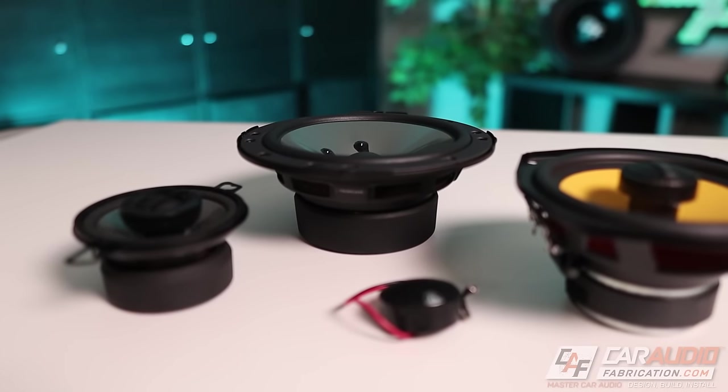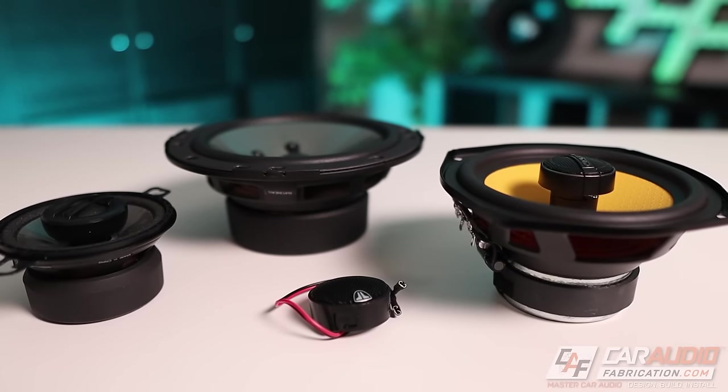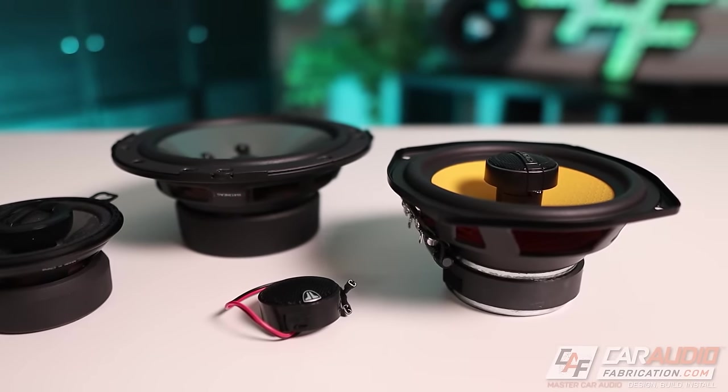If you want the best performance out of your car audio system, you're going to need to upgrade your speakers. But with so many different types of speakers available, what should you choose? In this video, we're going to take a look at the different speaker types so that you can make a better choice when it comes to planning your car audio system. Let's take a look.